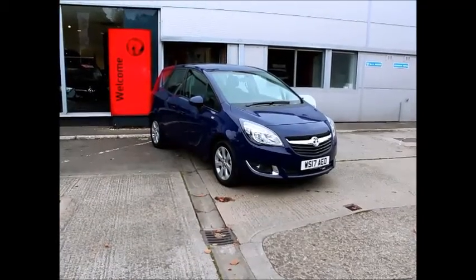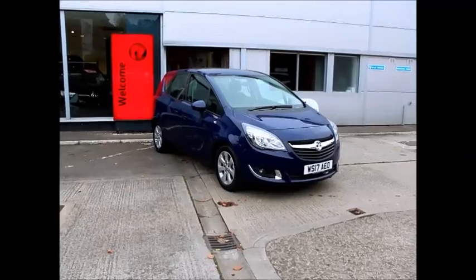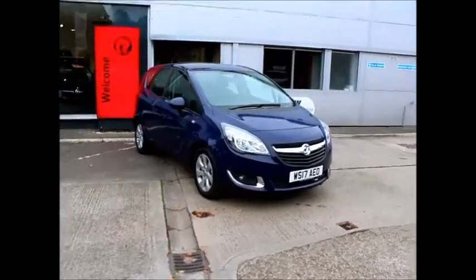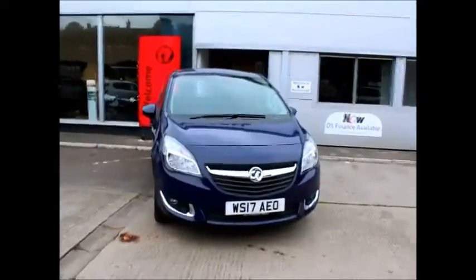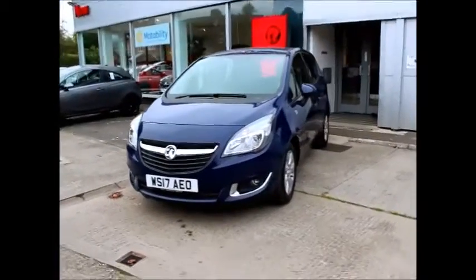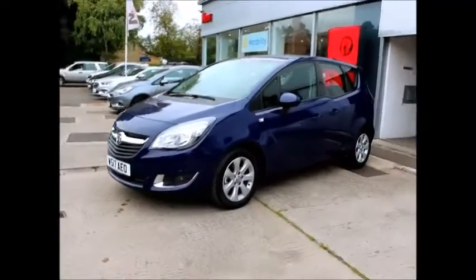Welcome to Now Vauxhall. Here today we have a Mariva Life 1.4 petrol fitted with a manual gearbox. It's finished in royal blue and was registered on the 26th of the 7th of 2017, as you can see on a 17 plate. The car has a warranted mileage of only 150 miles. This was a pre-registered vehicle to ourselves and unused, hence the mileage.